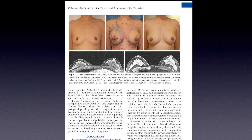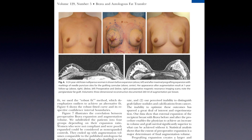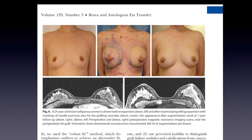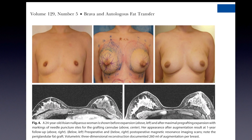It showed only one infection out of those 71 patients. The donor sites were all described as okay, and there was a 16% incidence of fat necrosis as seen on MRI postoperatively, with most of the MRIs done at one year.